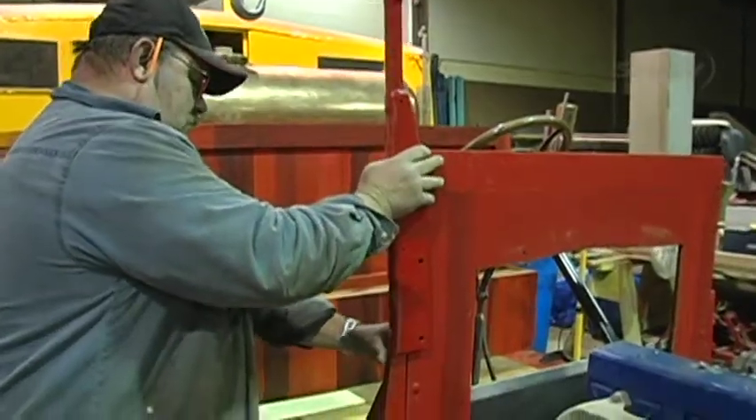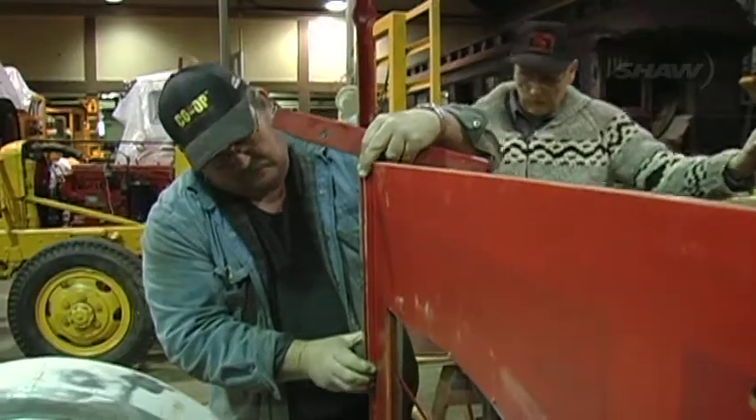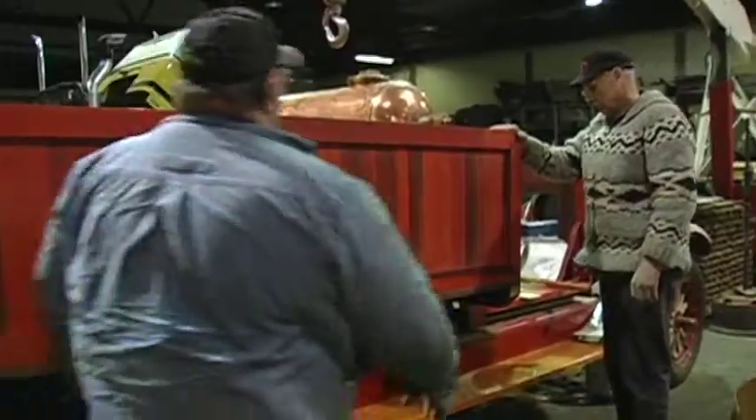We actually came in with the expertise we have around here and came in pretty close to the dimensions — we were out by maybe a half an inch or so. Having watched this truck sit unchanged for so many years, and then every time I come down here now, Ben's got another step done or he's solved another problem. It's really exciting to watch.